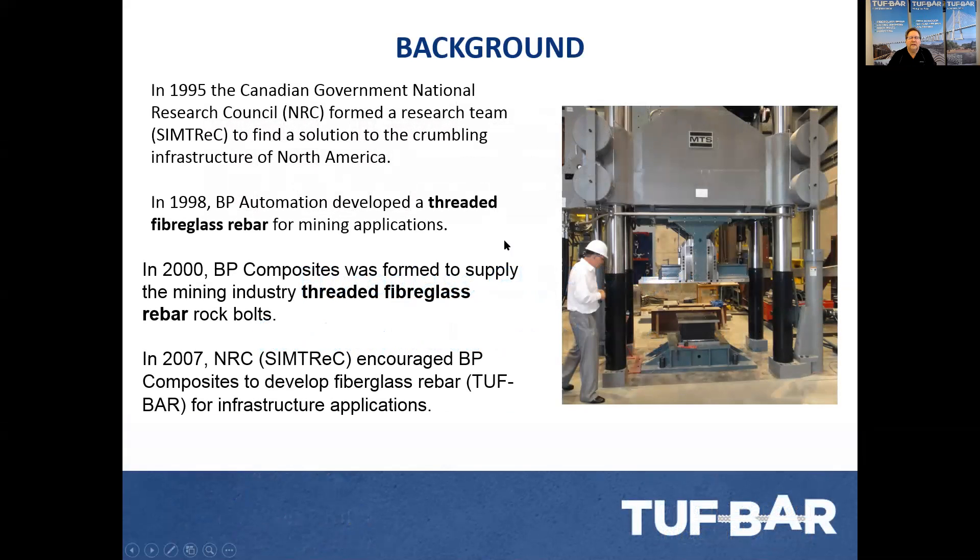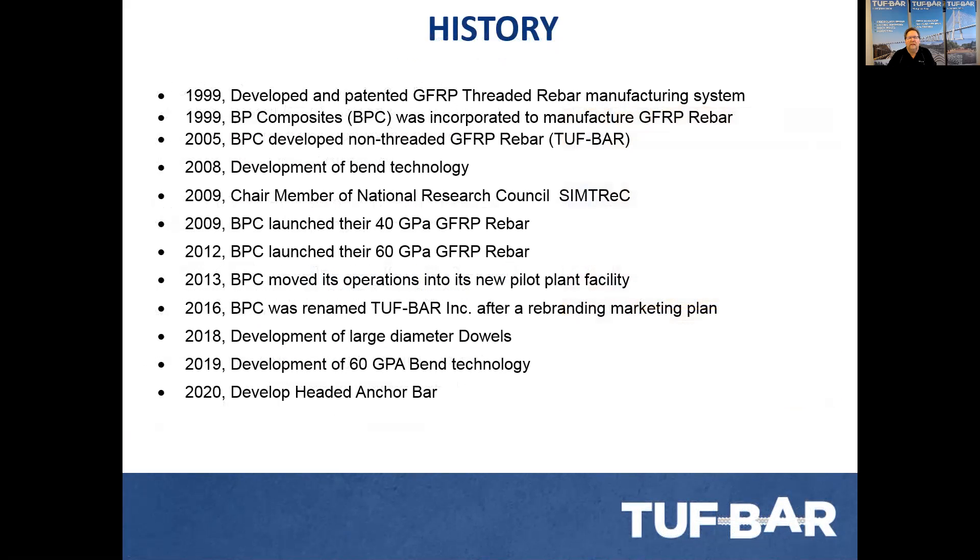A little bit of background. The Canadian government put together 14 universities and 22 researchers back in 1995 to find a solution to the crumbling infrastructure in Canada. They had a mandate to write the Canadian building code, the CSA code, within 15 years and publish it. While they were doing this, we were involved in 1998. We were approached by Dewey Day to develop a threaded bar system for mining applications. Throughout this research, we came up with a threaded bar, but also a rough bar — without the threads, it was faster and more economical to make.